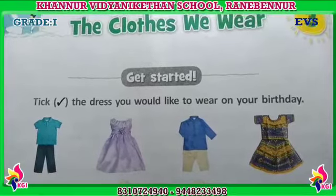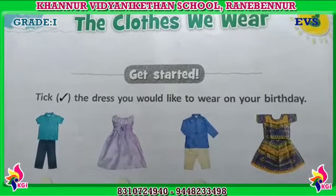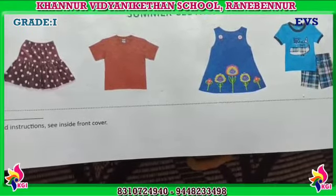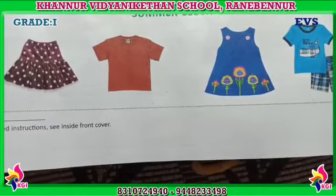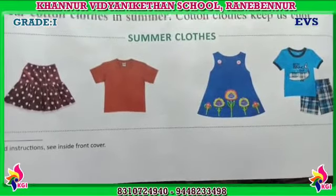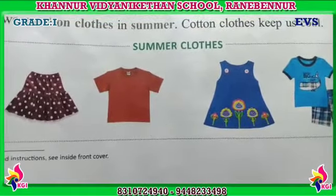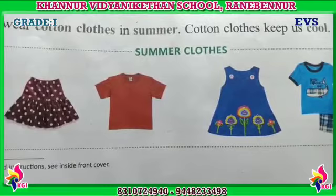You can see here summer clothes — some examples of summer clothes are shown. We wear cotton clothes in summer. Cotton clothes keep us cool. So we should know in which season what we should wear. We use cotton clothes in summer.